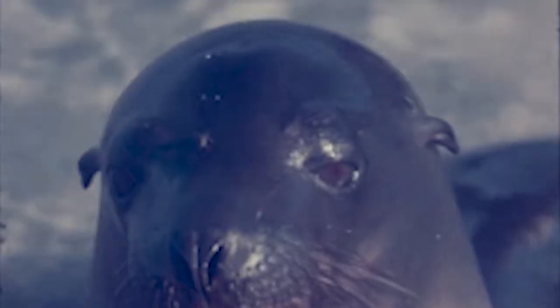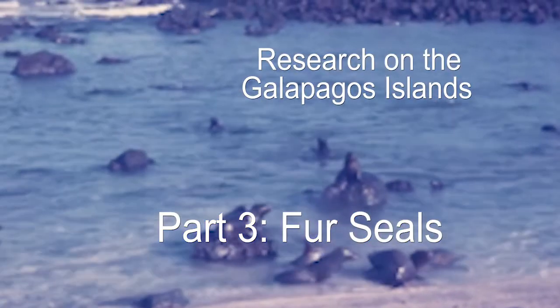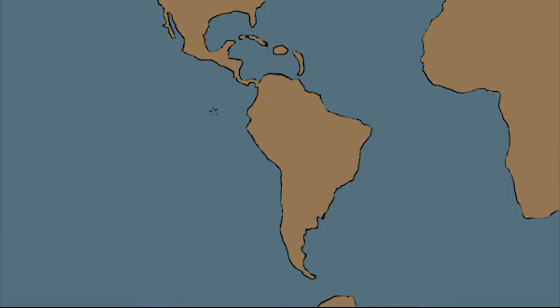The animals on the Galapagos Islands have been the focus of many scientists over the years. Many of the animals have survived and evolved far from the South American continent. Because they have evolved in isolation from the animals on the mainland, they have characteristics unique to the Galapagos Islands.